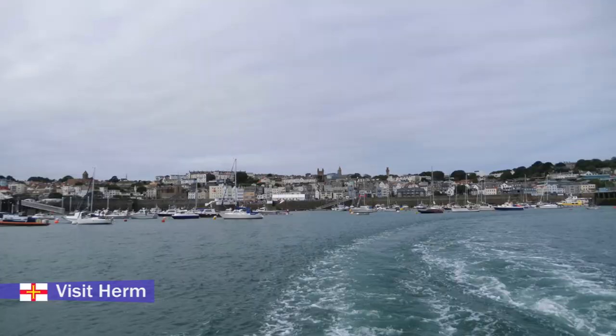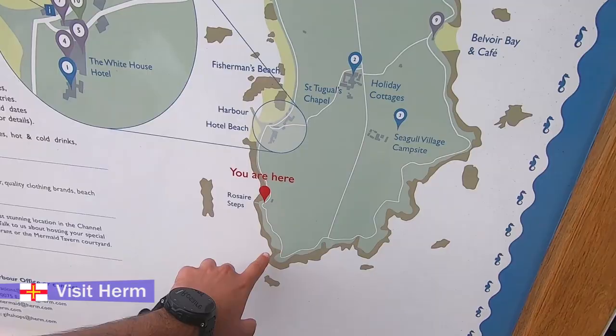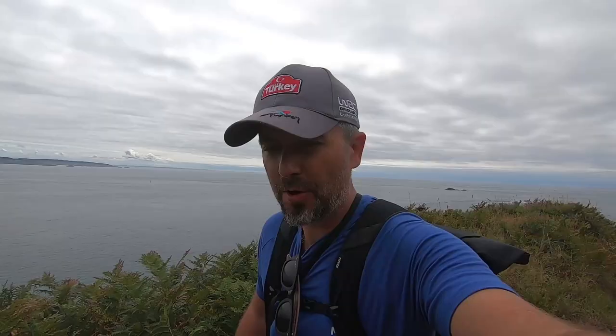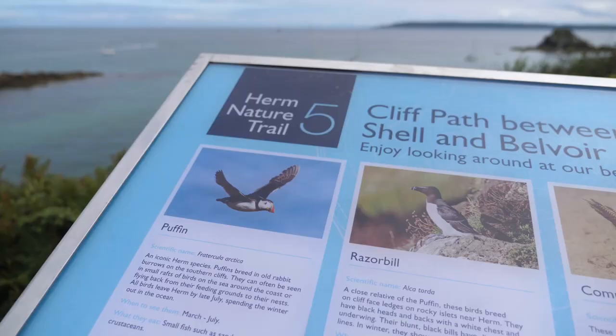You absolutely must visit Herm. I took the ferry which takes 20 minutes and decided to walk anti-clockwise around the whole island. The island is car-free and it takes about two hours to do. I've come to Herm Island, quickly across on the ferry from St Peter Port with the Herm Trident.